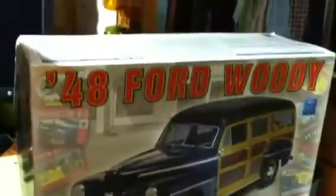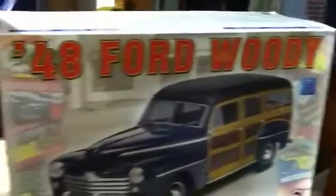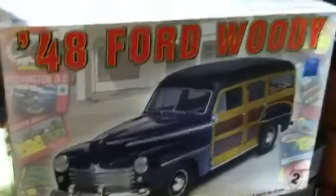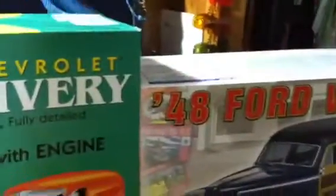Either way, I'll do a small unboxing and review on whichever one I pick. Just wanted to let you know one of these kits is going to be the next one I start working on. Until then, y'all take care — peace.